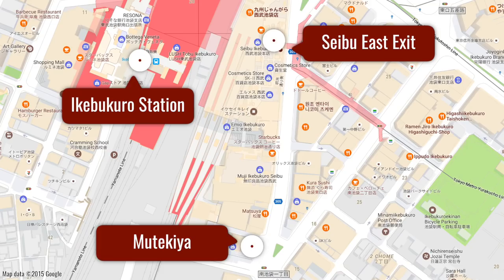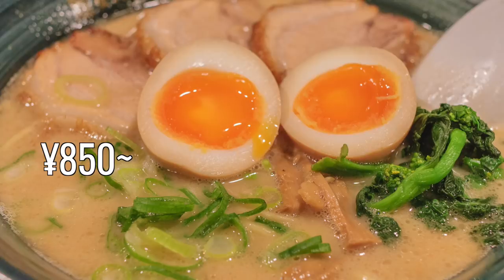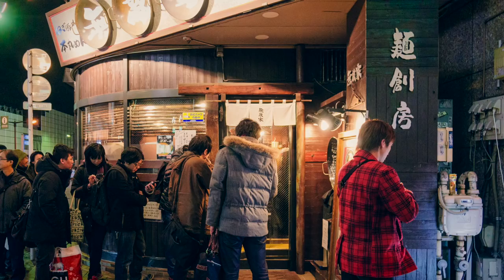For ramen enthusiasts, it doesn't get much better than Mutakiya, a place that's been highly regarded as one of the best ramen shops you can find in Tokyo. However, there is limited seating, so you'll probably have to wait in line.